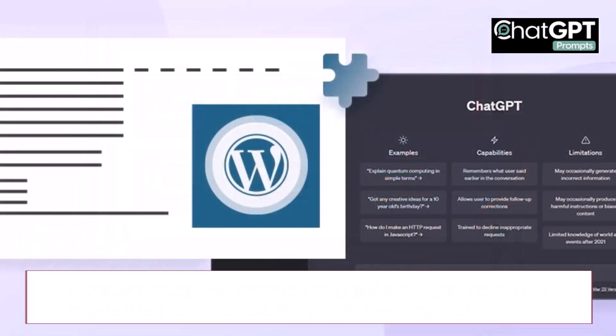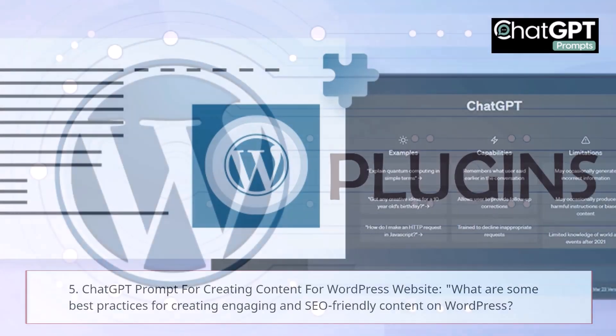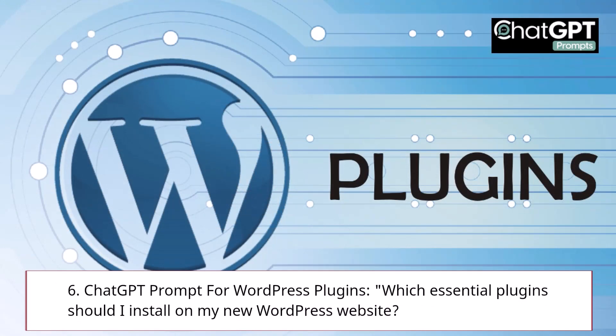5. ChatGPT Prompt for Creating Content for WordPress Website: What are some best practices for creating engaging and SEO-friendly content on WordPress? 6. ChatGPT Prompt for WordPress Plugins: Which essential plugins should I install on my new WordPress website?